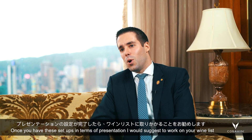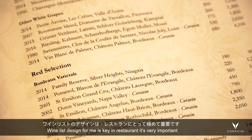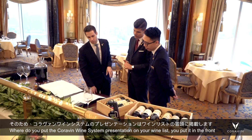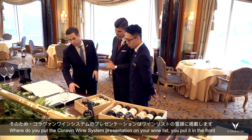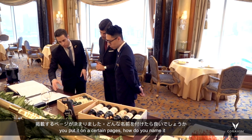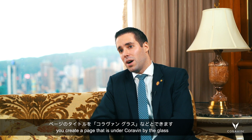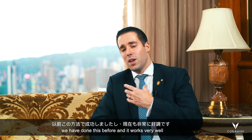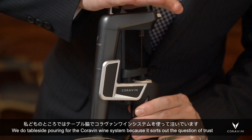Once you have this setup in terms of presentation, I would suggest to work on your wine list. Wine list design, for me, is key in restaurants — it's very important. Where do you put the Coravin wine system presentation on your wine list? Do you put it at the front? Do you put it on the second page? How do you name it? Do you create a page under the name of 'Coravin wine by the glass'? We have done this before, and it works very, very well. We do tableside pouring for the Coravin wine system.